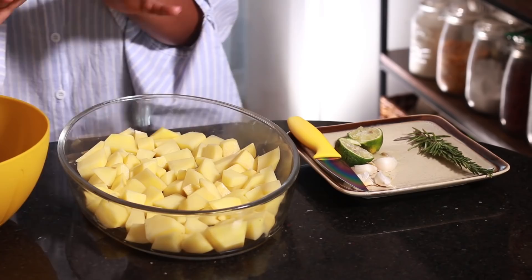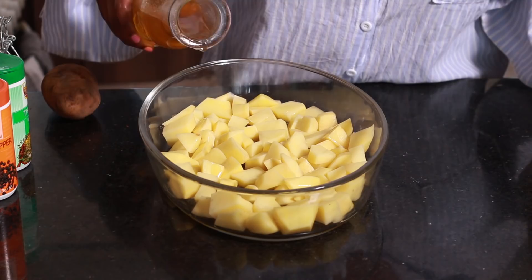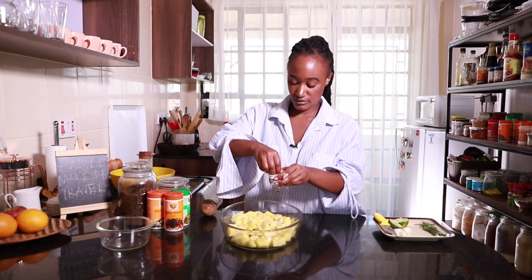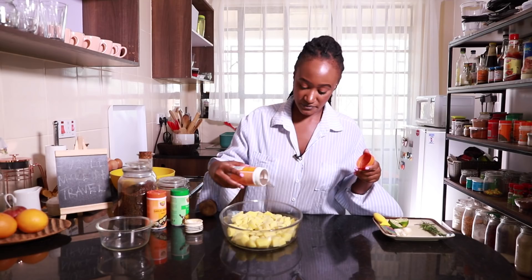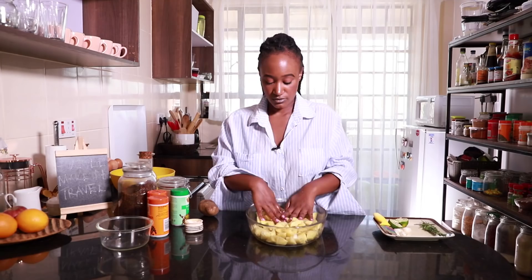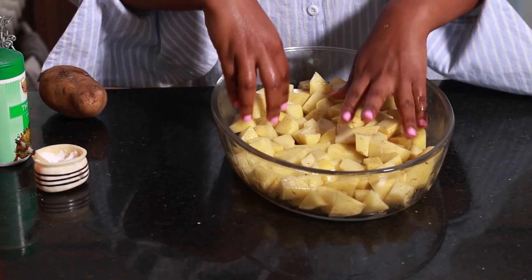Let's begin by marinating the potatoes first before we touch the chicken, because we don't want the paprika to transfer. For our potatoes, we're just going to drizzle about one tablespoon of cooking oil — olive oil works just as well — and then put in some salt to your liking, and some black pepper. We've preheated the oven with the heat all the way up high. We're going to mix all this together and then spread the potatoes onto the baking tray.